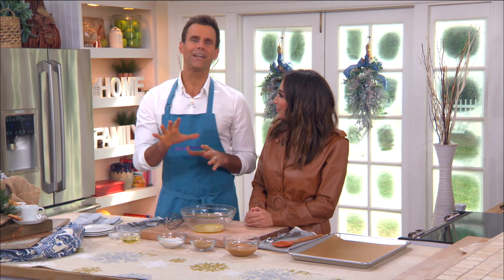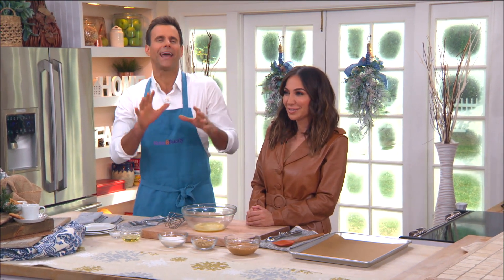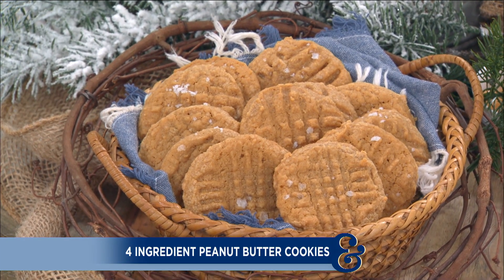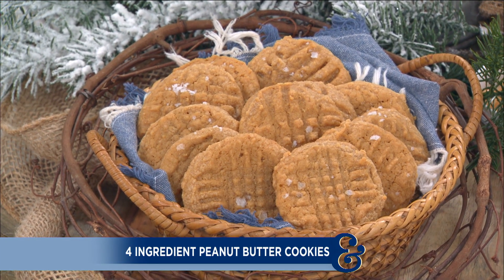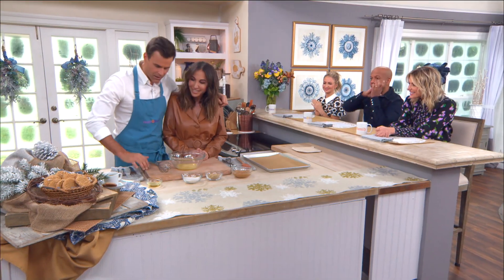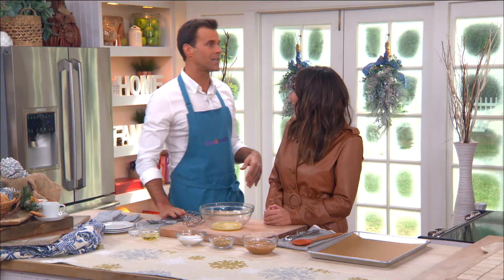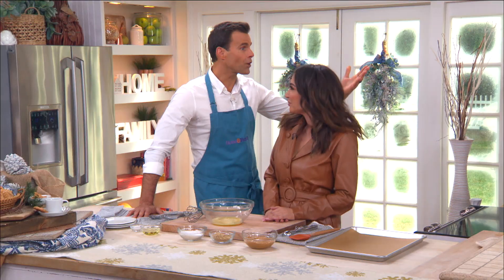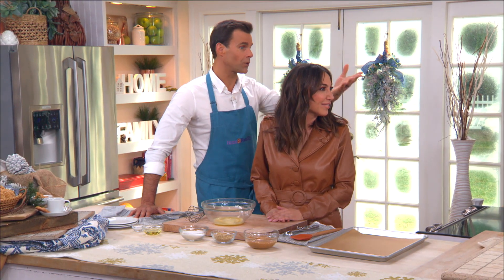With just four ingredients, our next guest is creating a classic sweet treat the whole family is going to love. Here to make simply delicious peanut butter cookies is Diana Madison. Welcome, Diana! They are lined up and ready to go, but they have to wait for us to make them first. This is my favorite cookie!